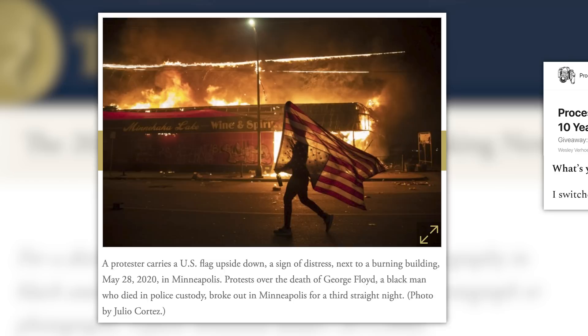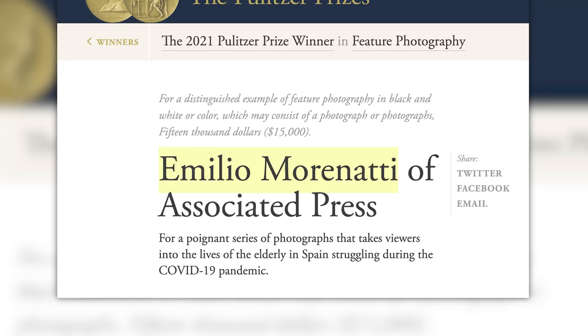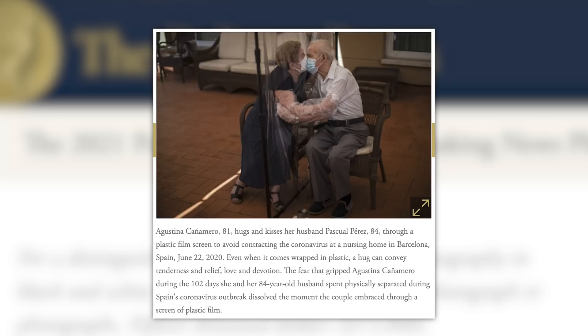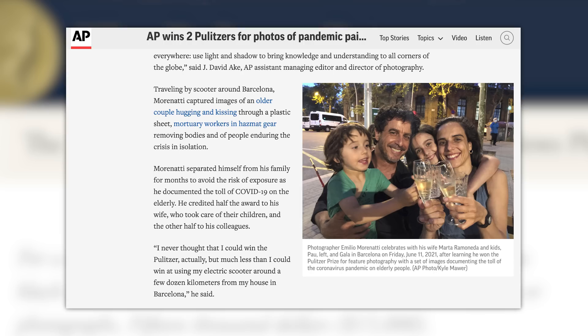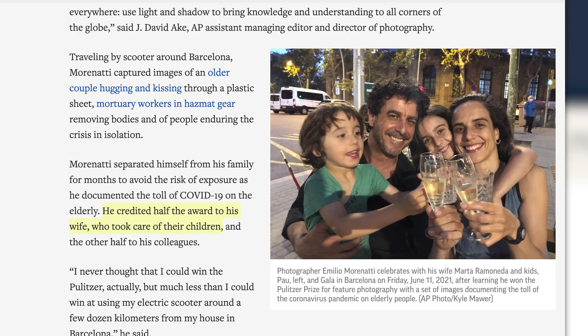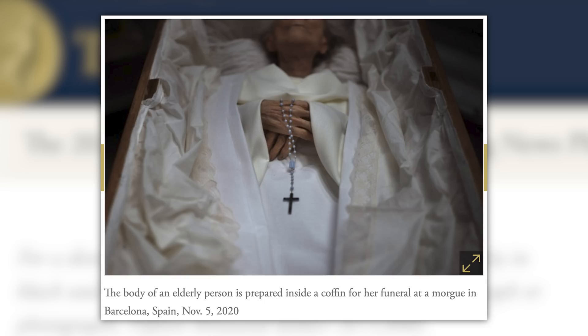If I'm not mistaken, this is the first time a Pulitzer Prize has been won from a Sony camera. And the winner for Best Feature Photography is Emilio Morinati of the Associated Press. He won for a poignant series of photographs that takes viewers into the lives of the elderly in Spain struggling during the COVID-19 pandemic. Take a minute and look at these images and try not to get emotional. The images were captured around Emilio's home in Spain, where he got around on his electronic scooter. Morinati separated himself from his family for months to avoid the risk of exposure as he documented the toll of COVID-19 on the elderly. He credited half the award to his wife, who took care of their children, and the other half to his colleagues. Now that's dedication. The photo story is sad, but it's also fantastic. Congratulations to all of the winners.